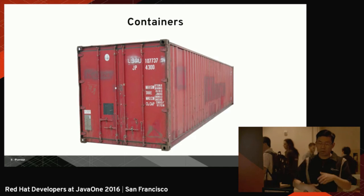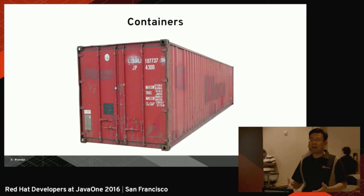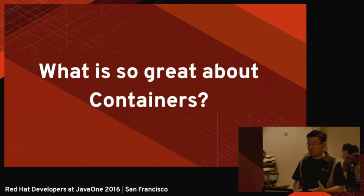So containers changed the world and changed the way we see goods transportation — and now it's changing the software world too. So what is so great about containers in software? We're going to do some comparisons.